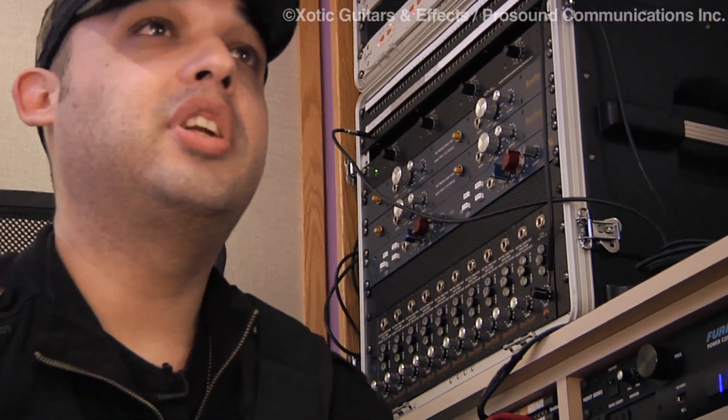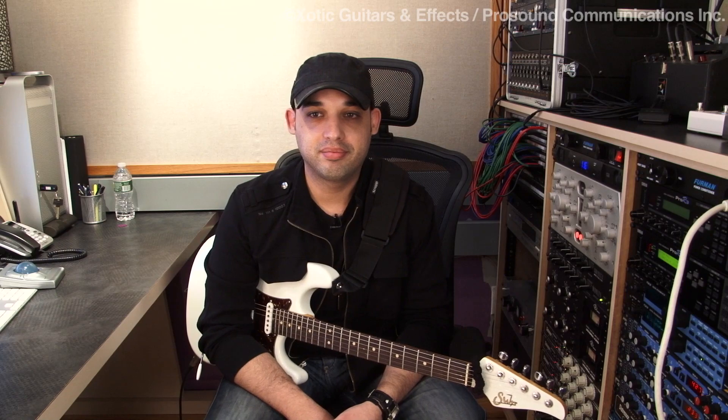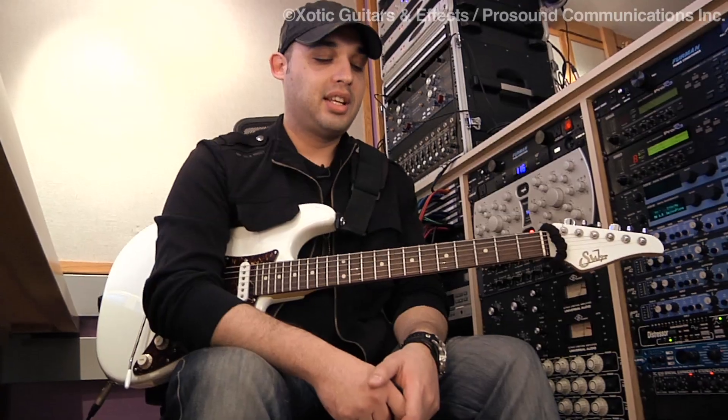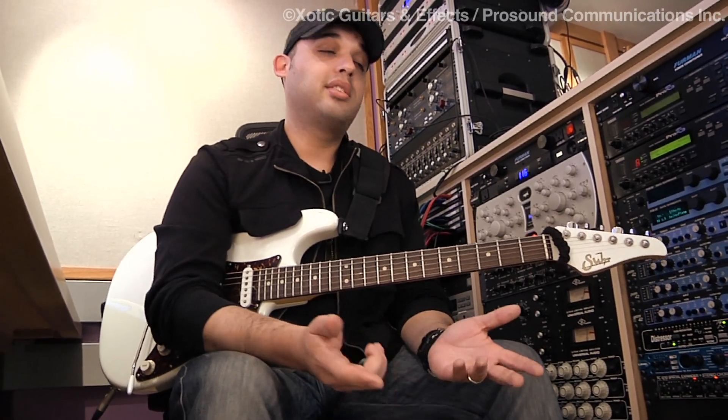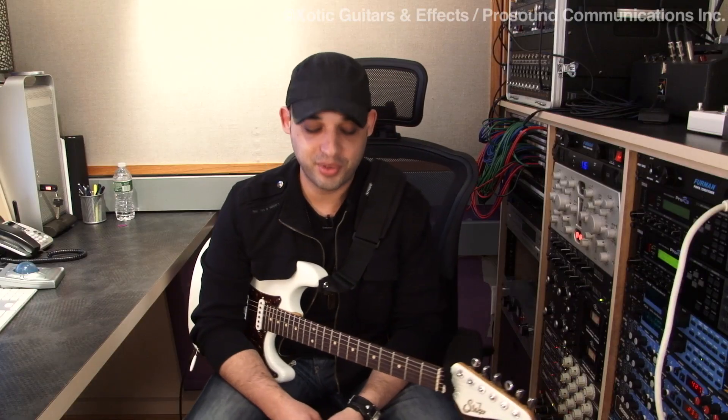Just to briefly talk about me — most of you probably don't know me, but I'm originally from Brazil and I've been living in New York for about 10, 11 years now. I do recording sessions and tours with a bunch of different people. I've worked with the likes of Richard Bona, Lauryn Hill, Michele de Gocello, Chrisette Michel, and many others, just to name a few. And those pedals, they're with me at all times wherever I go.